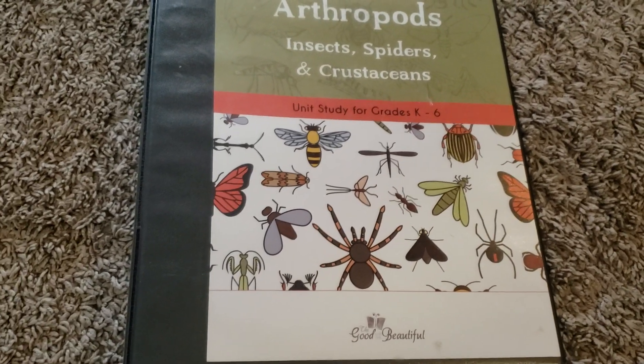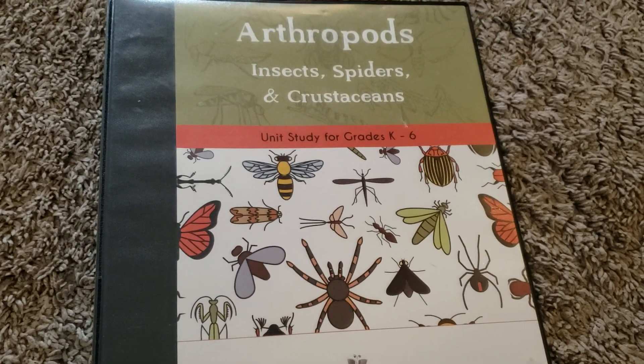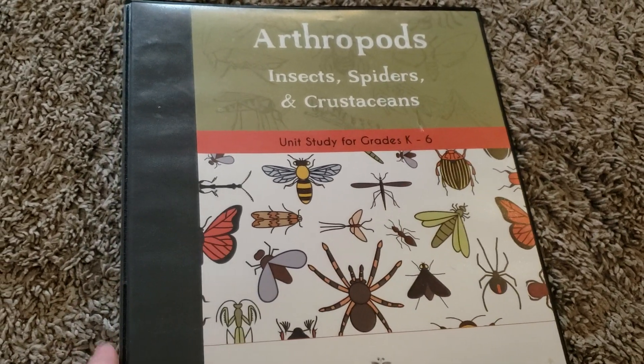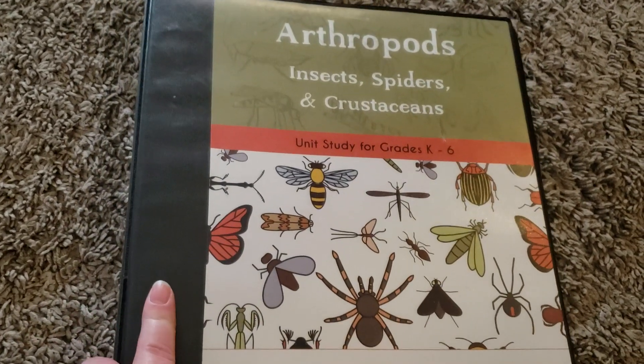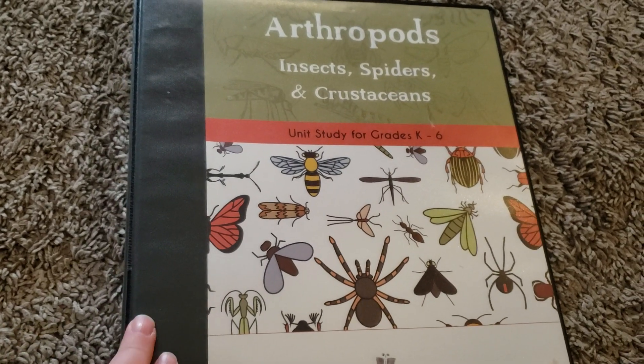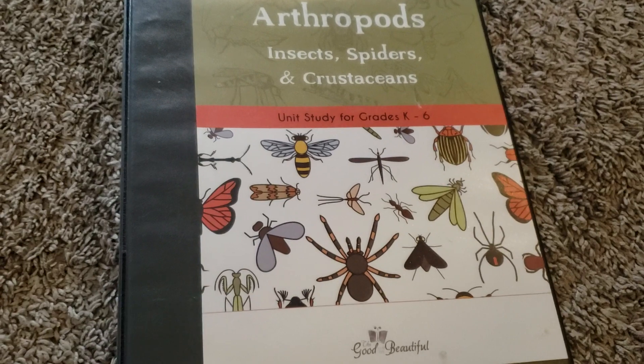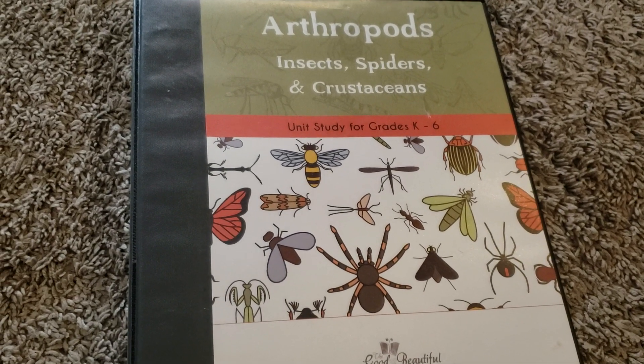Hi friends, Lindsay here from Diary of a Homeschool Mama. Today I wanted to share with you all the things that I love about the Good and the Beautiful Science Curriculum. We've been using it for about four weeks now and it's really going great. I'm using it for my first grader and my fourth/fifth grader.